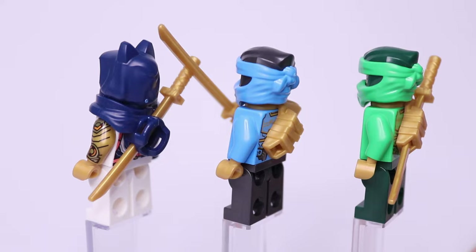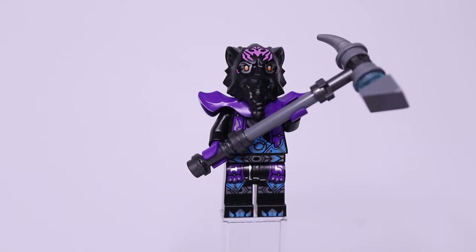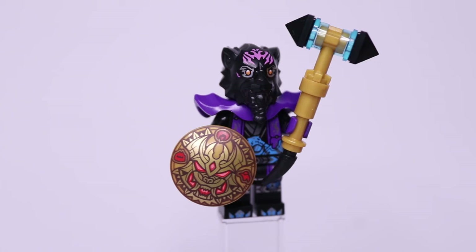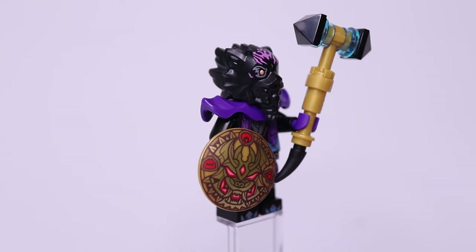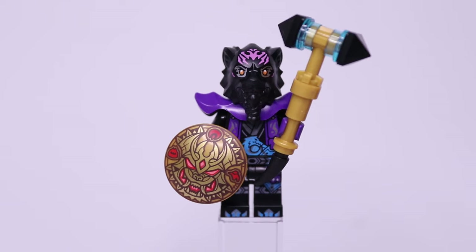With all these figures we get a bunch of accessories as well. The ninja all get golden katanas you can put on their backs with their armor pieces. Cinder gets a brick-built sword with a curved blade piece, and Raz once again gets a hammer — this time with a spike on the back. In our little side build we also get two minifigure accessories: the Magic Mallet and the Gong of Shattering. The Magic Mallet is a little brick-built hammer — quite simple but it looks very nice.